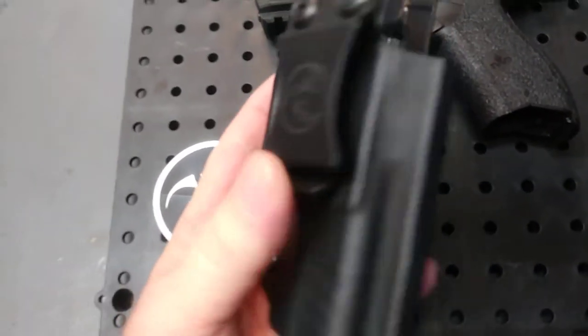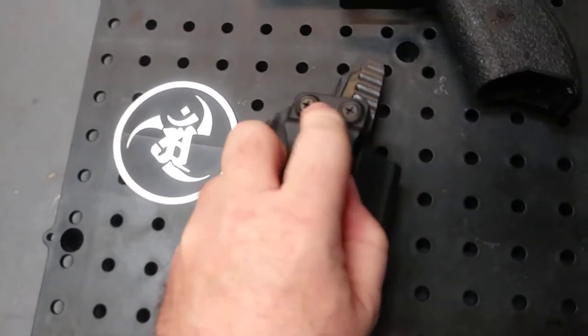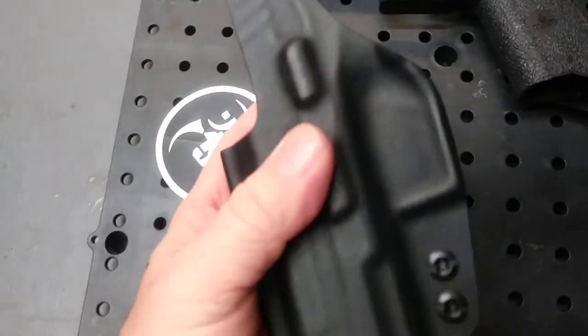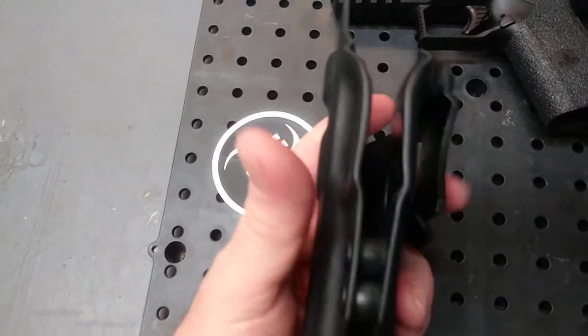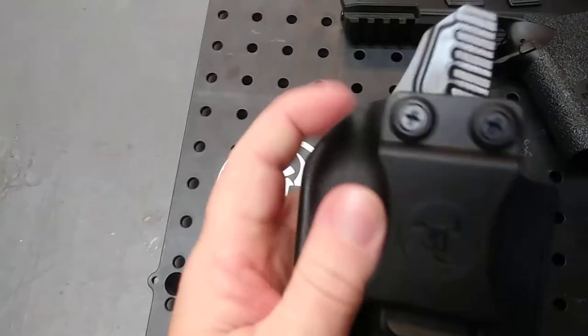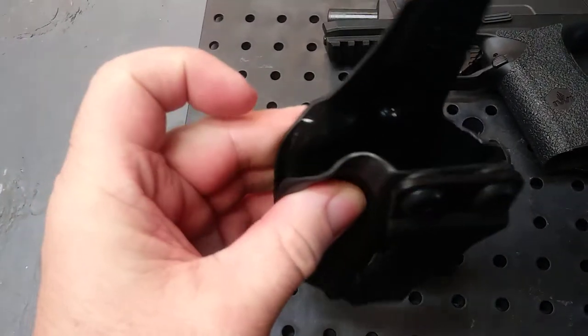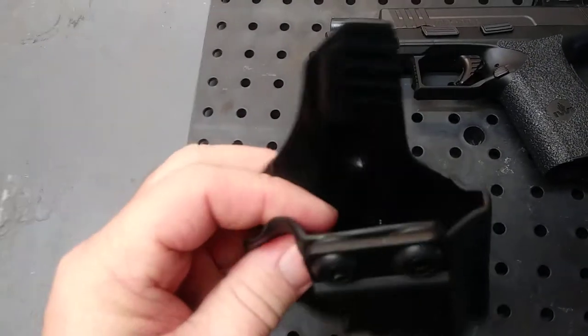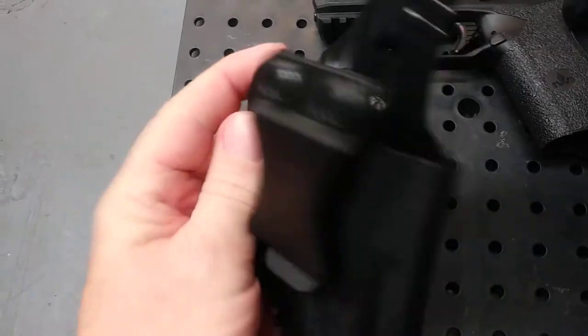The wait time was not long — only a couple of weeks and they had it to me. The clips are very nice and secure. The biggest thing about Kydex holsters is attention to detail, and the edges all the way around on this thing are very well rounded with no sharp edges.